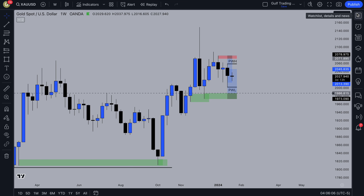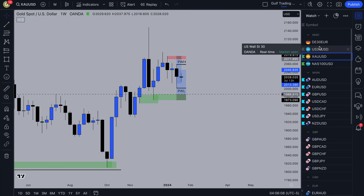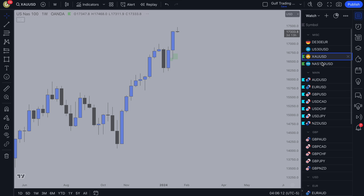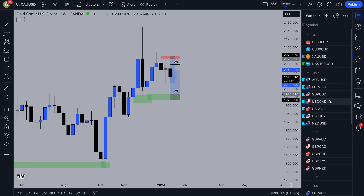Welcome to this week's weekly watches. These are the pairs I'll go through: Gold, Nasdaq, and then the main pairs that I trade. We had a couple of losses last week, but that's fine — we can just make up for it this week.